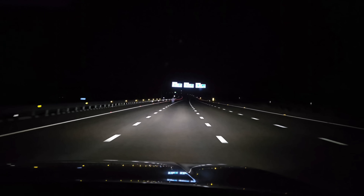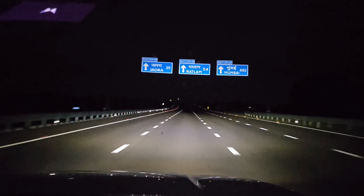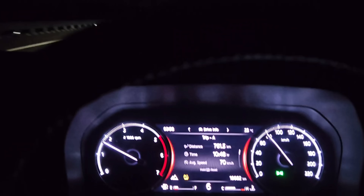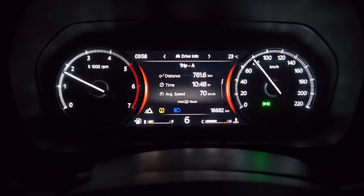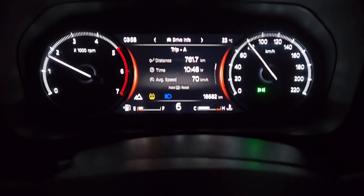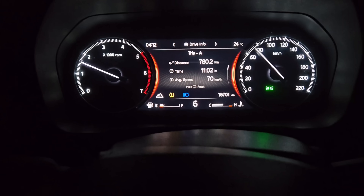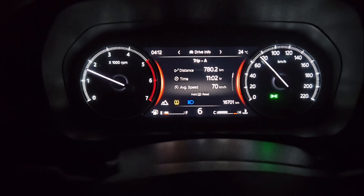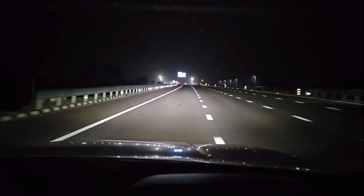The amenities we spoke about on the first stretch — especially the fuel stations — none of them are active on the second stretch as of now. We were going to hit reserve soon and fuel anxiety was starting to creep in. After driving for about 20 kilometers, we decided to exit to a nearby town as the map showed a 24/7 fuel station right at the exit of the expressway.